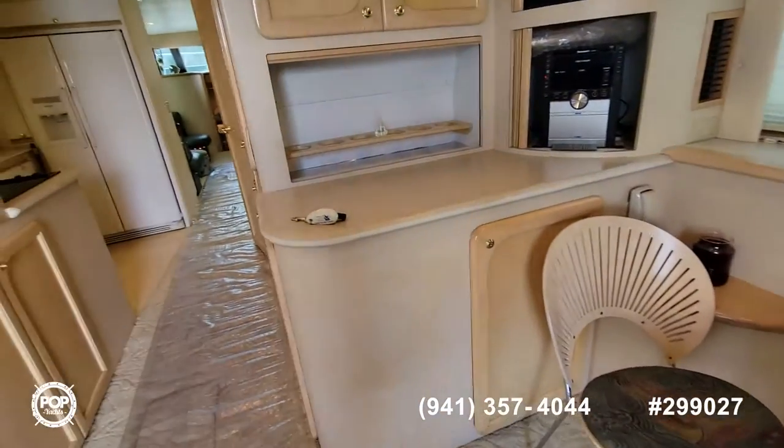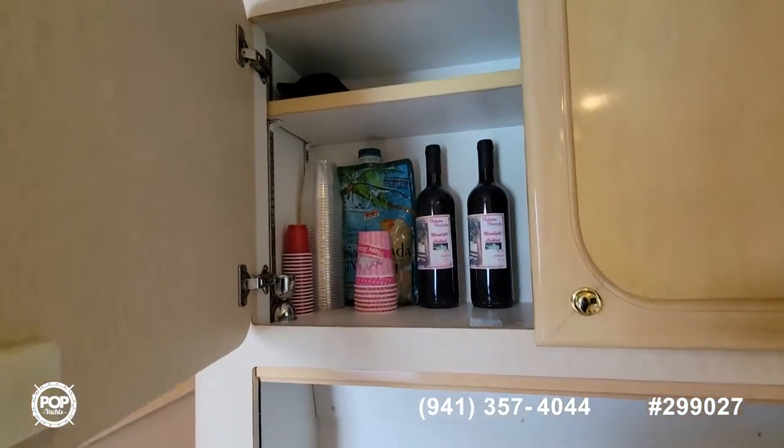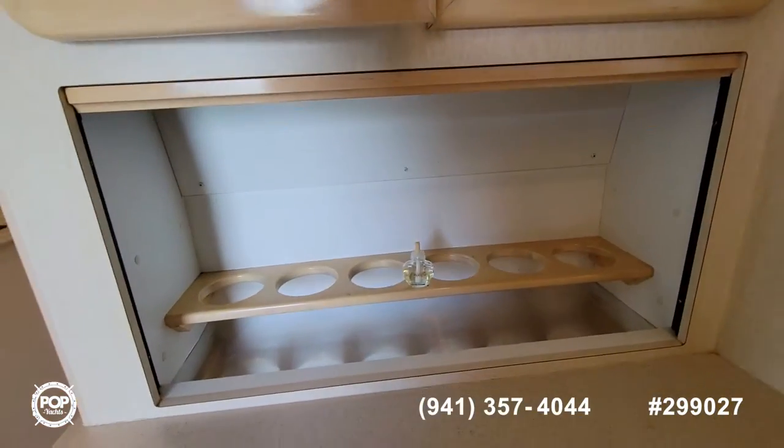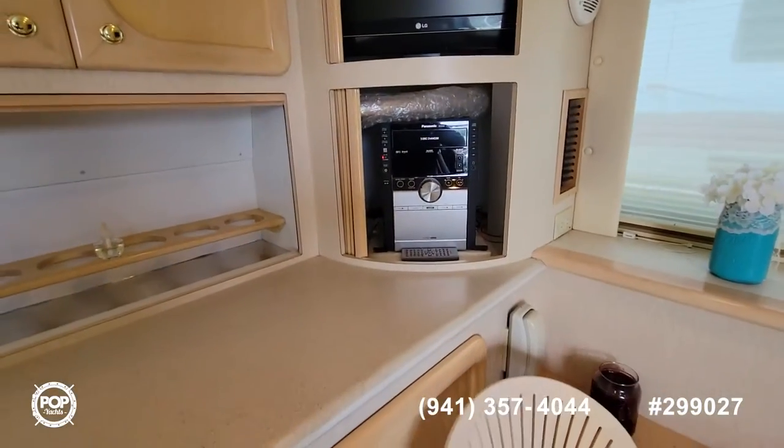There's a dining table, wine storage, and a wine rack here. Also a television and a little stereo.